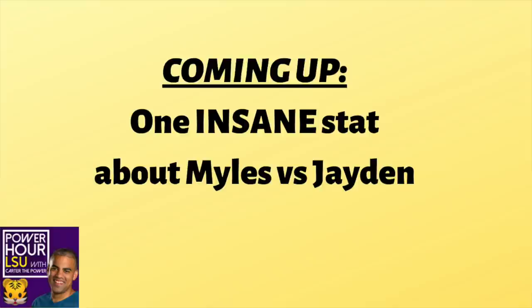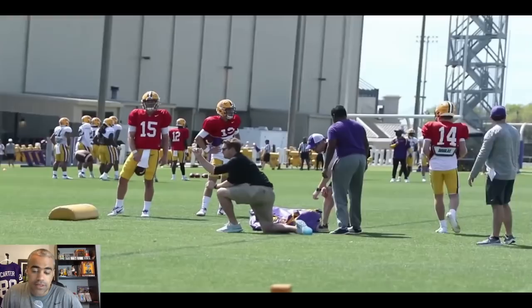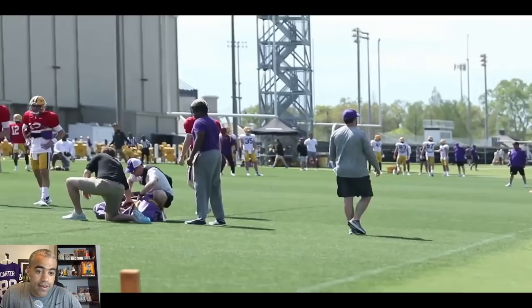I'm going to give you a little bit of a hint — it is not the guy you just saw throwing the football. That, of course, is Walker Howard. Good to see him working here with new LSU quarterback coach Joe Sloan. And that, of course, right there was Jayden Daniels.